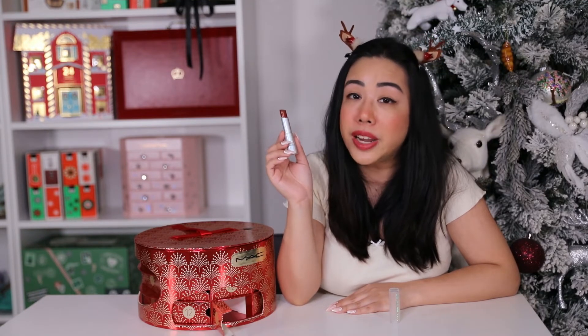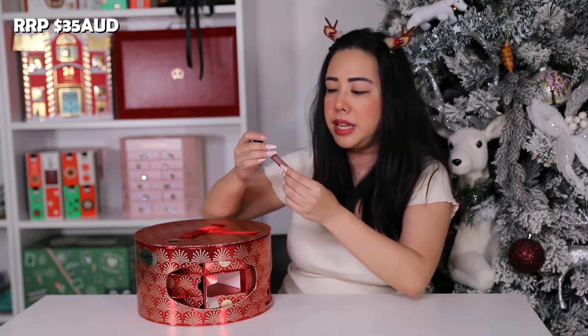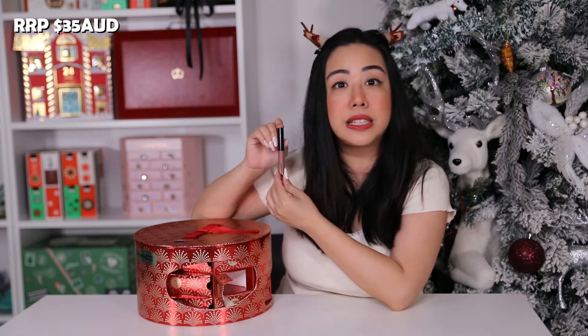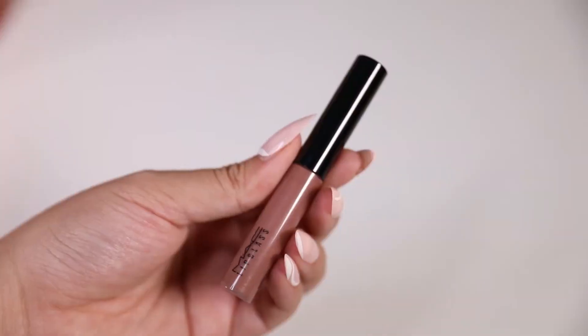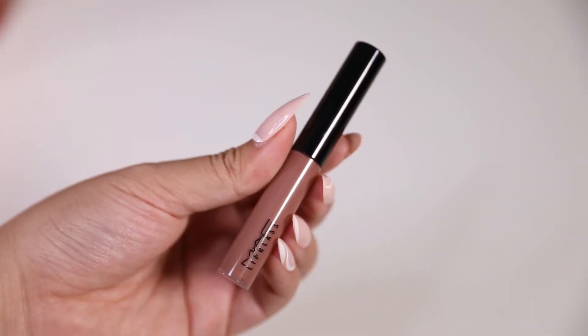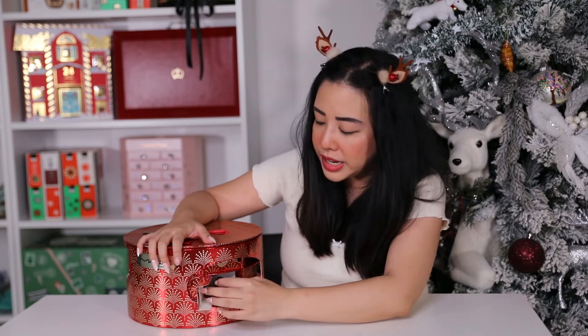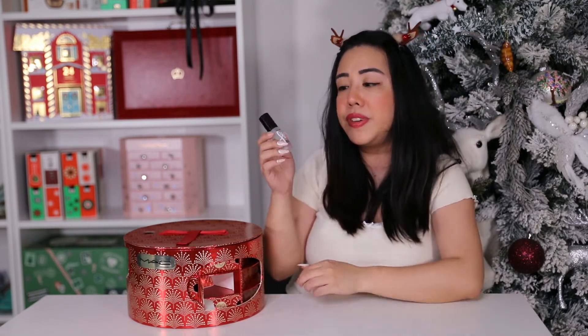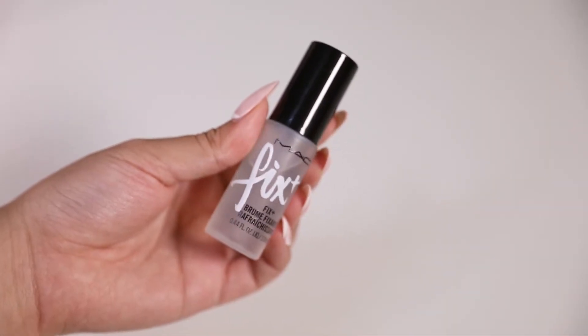Day fourteen is the mini Lip Gloss in the shade Spiked, retailing for $35 AUD. It's a tinted lip gloss with that glass-like finish — I really love that subtle shade. Door fifteen is the mini Fix Plus, 13ml — the original lightweight water mist. I've definitely used this one before and I really love it.